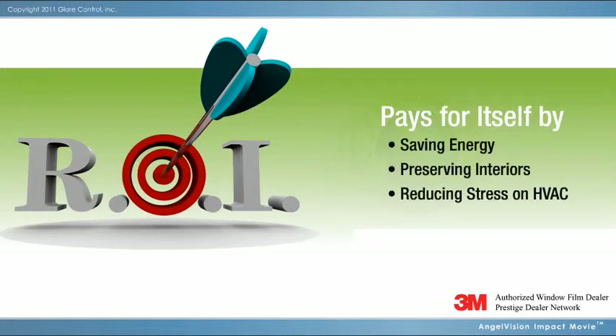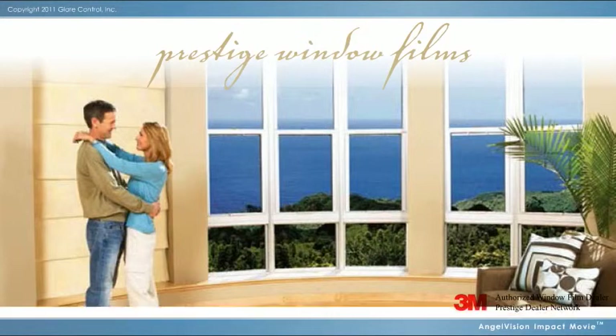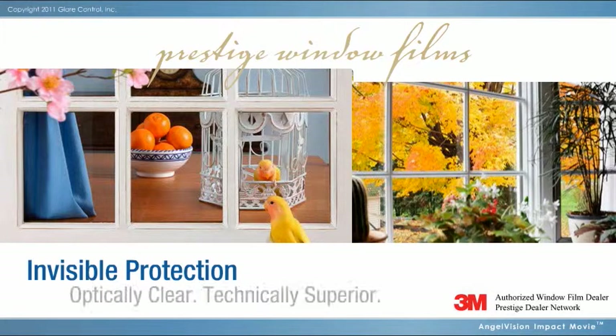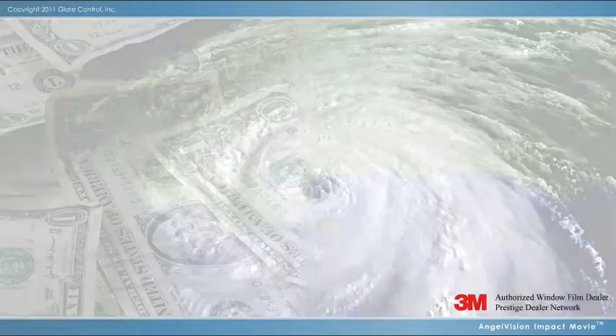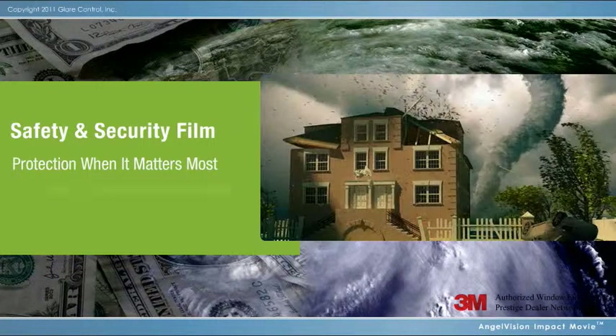While all 3M Sun Control Films offer exceptional return on investment value, Prestige Series does so without changing the appearance of your windows, inside or out. Invisible protection, clearly superior technology, perfect for homes, offices, historic structures, and storefront glass.